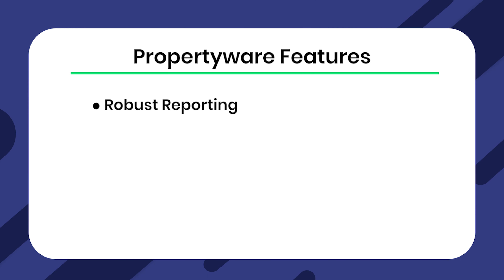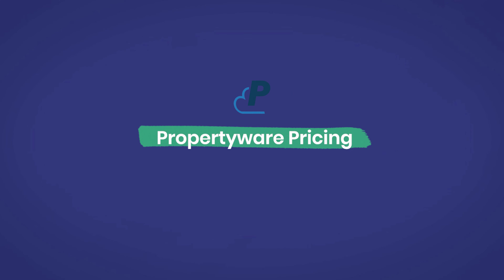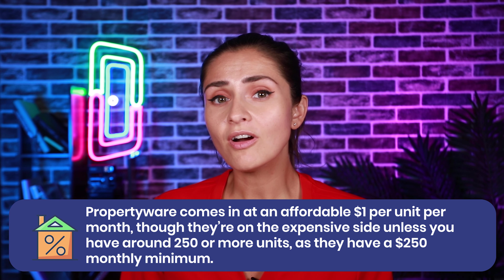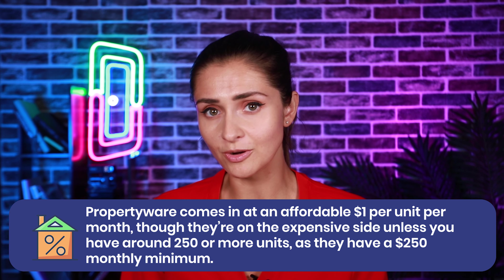Number four: Propertyware. Propertyware is a property management tool with strong reporting tools and general accounting features. Similar to SimplifyEM, Propertyware is ideal if you're mainly looking to handle your property accounting. However, while SimplifyEM is designed for smaller portfolios, Propertyware is designed for larger portfolios of 250-plus units. Propertyware features robust reporting, automatic rent payments, tenant communications, and an owner portal. Propertyware pricing: Propertyware comes in at $1 per unit per month, though they are on the expensive side unless you have around 250 or more units, as they have a $250 monthly minimum.